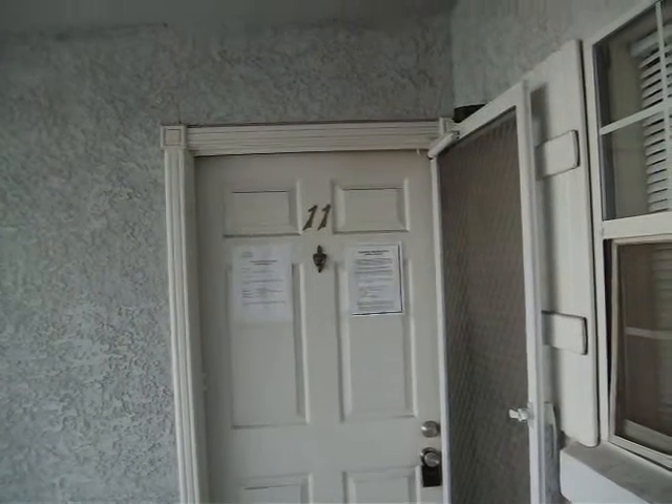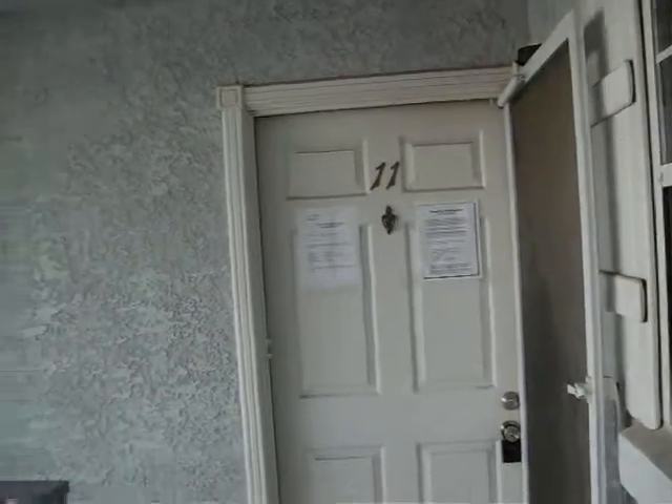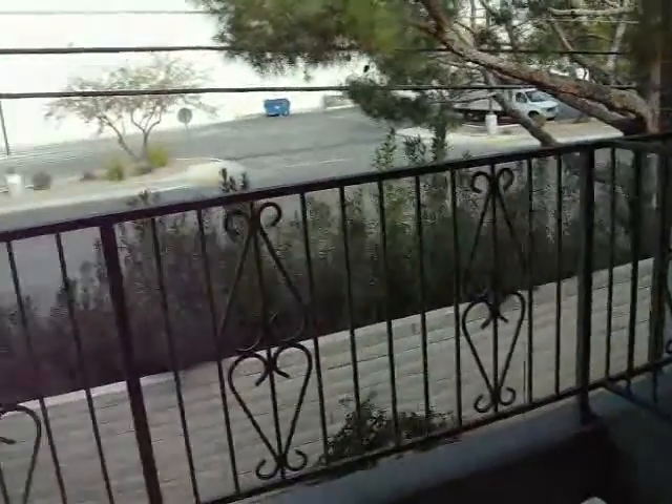3823 South Maryland Parkway, number C11. DC neighborhood. It's an upstairs condo unit.